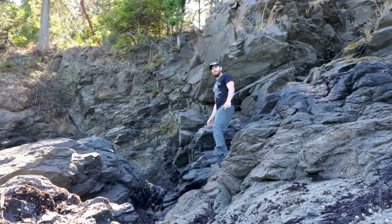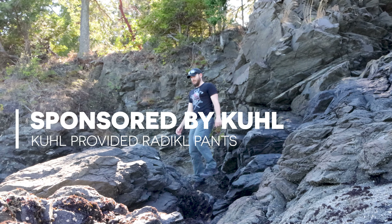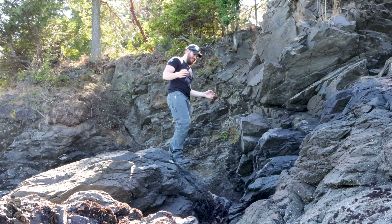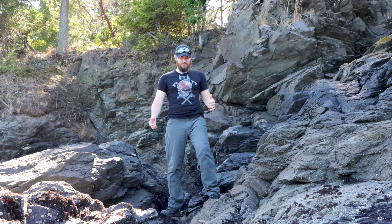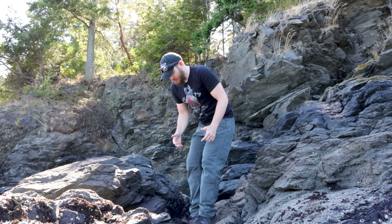Hey guys, Jeremy with TheWarriorSolution.com. In this video, we're gonna have a little nerd geek out over the Kuhl Radikl Pants. These pants are amazing. Kuhl is an outdoor brand, and their slogan is 'Born in the Mountains.'